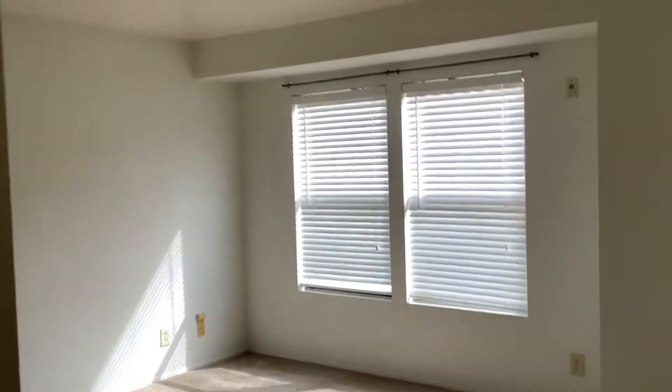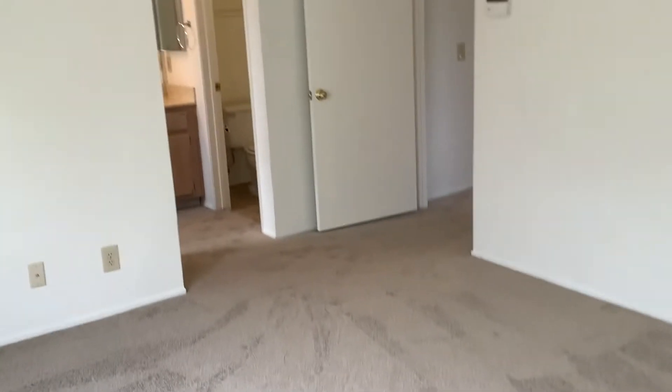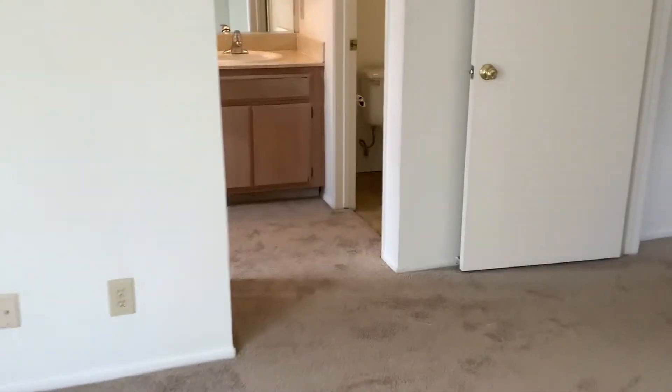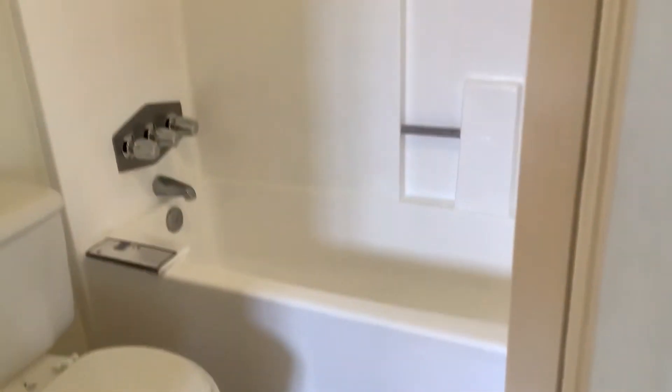Master bedroom with vaulted ceiling. Attached master bathroom with dual vanity sinks, tub-shower combo, and walk-in closet.